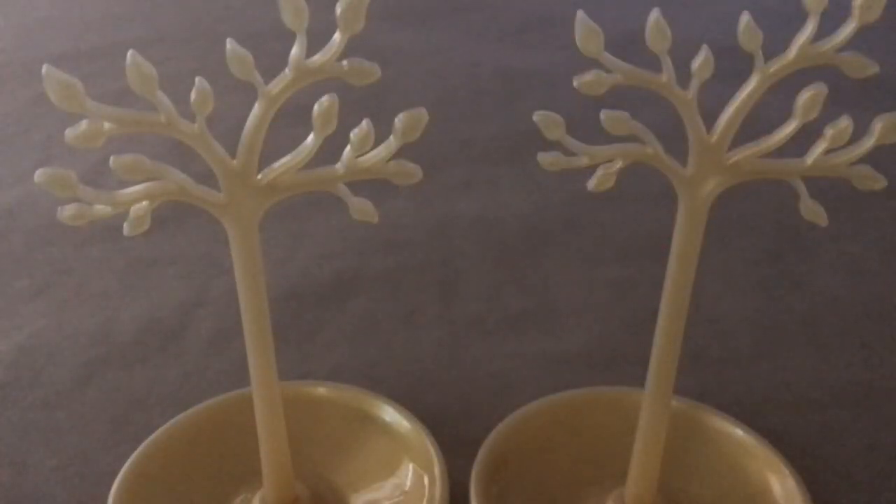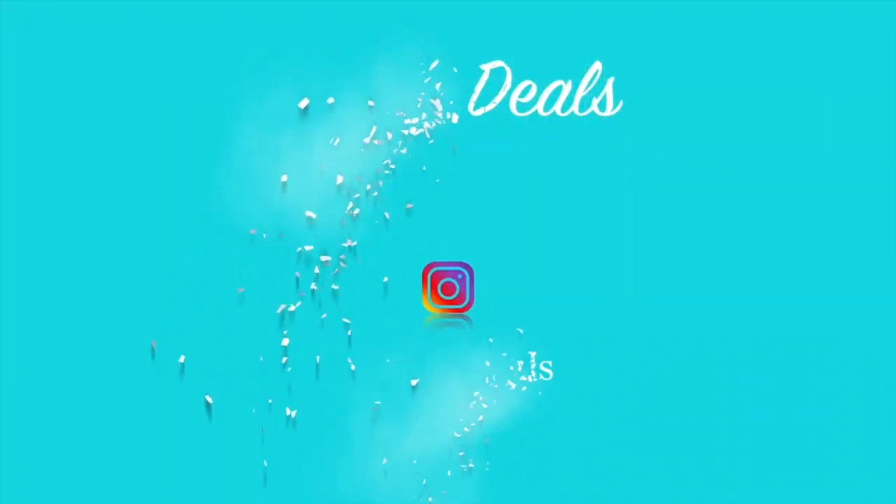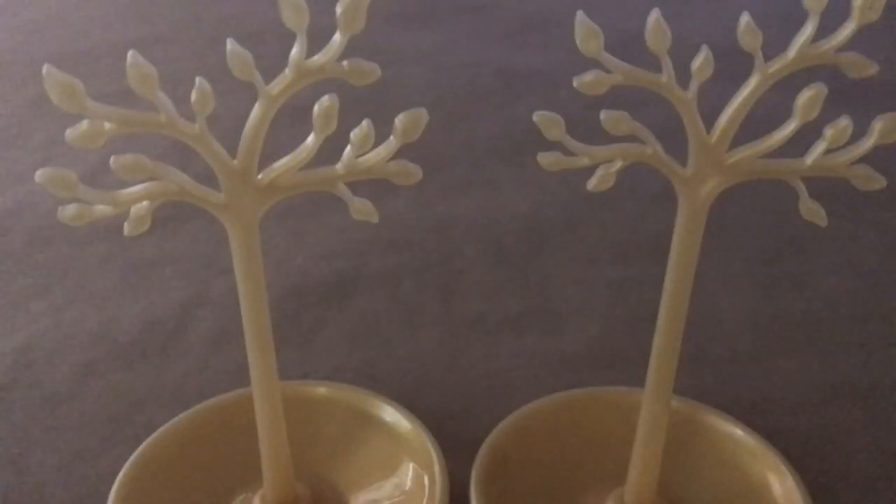Hello everybody, welcome to Delia's Deals! My name is Delia, I appreciate you being here today for another Dollar Tree haul. So let's get started, I've got a few new items that I want to share with you guys.